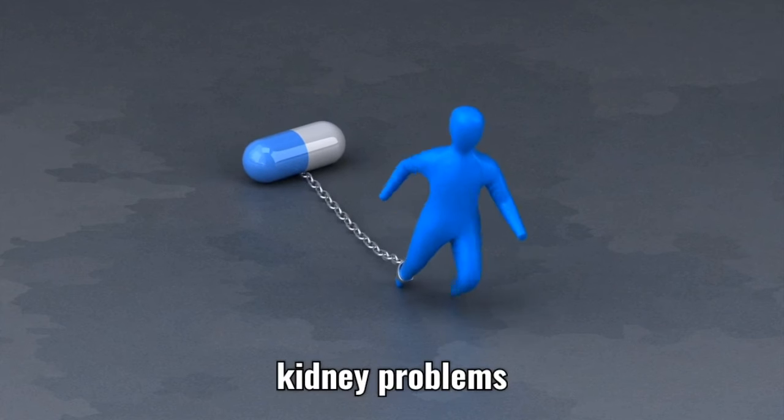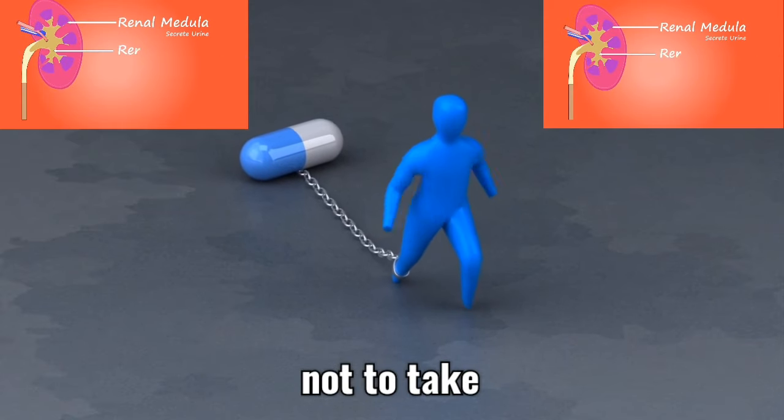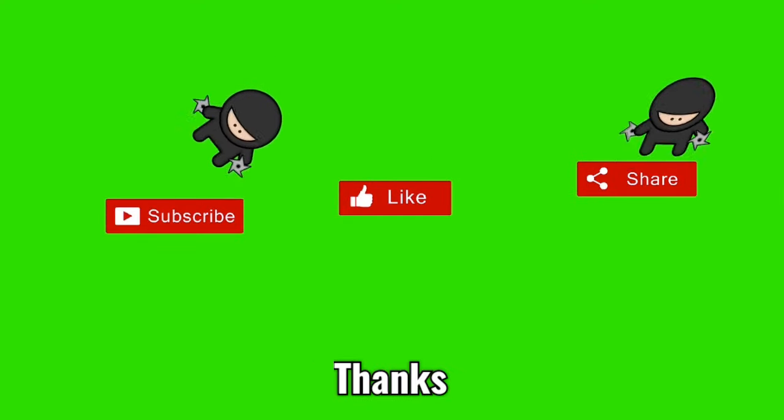If you know someone going through kidney problems, share this video with them so they will know the medications not to take. Subscribe, like, and share this video. Thanks, let's continue.